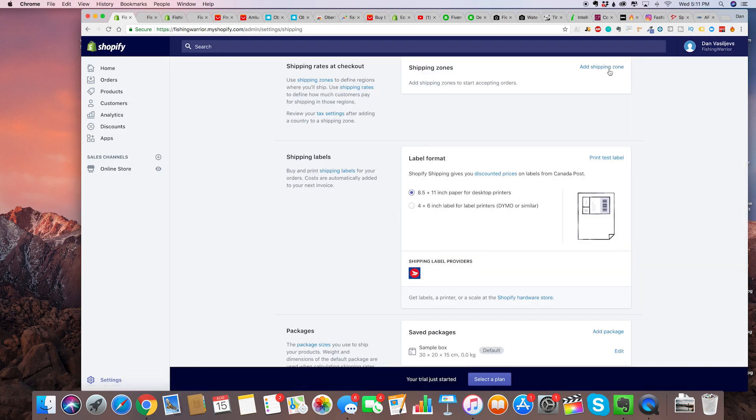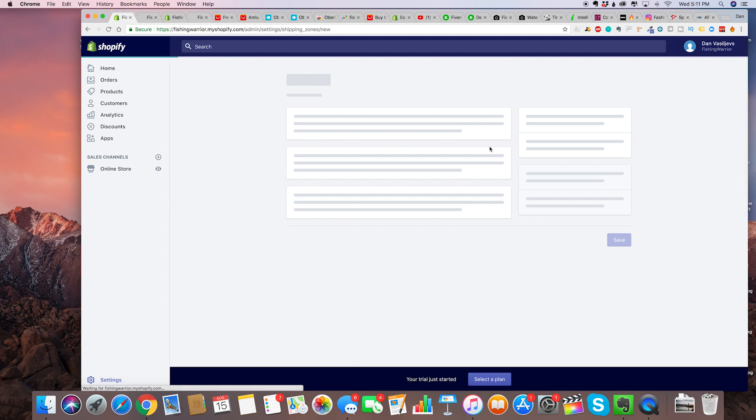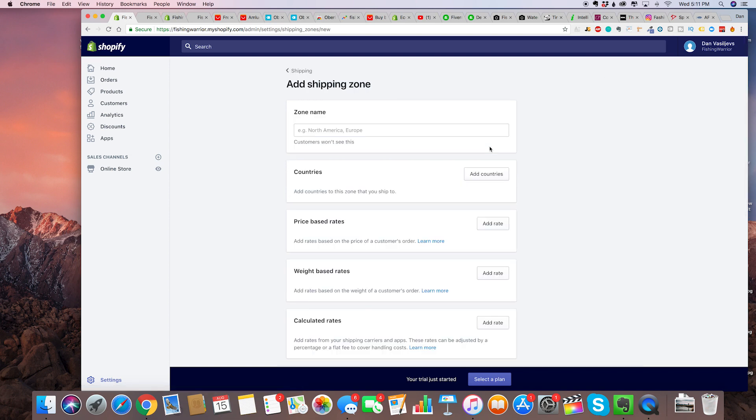The reason why we're going to set our own shipping rate is because most — like 99% — of your customers are going to come from either Canada, the United States, Australia, or the United Kingdom. We are going to try to get them to purchase more than $50 for an average cart value. With a store with premium fishing nets and things like that, it's going to be pretty easy, and we're going to try to incentivize that.